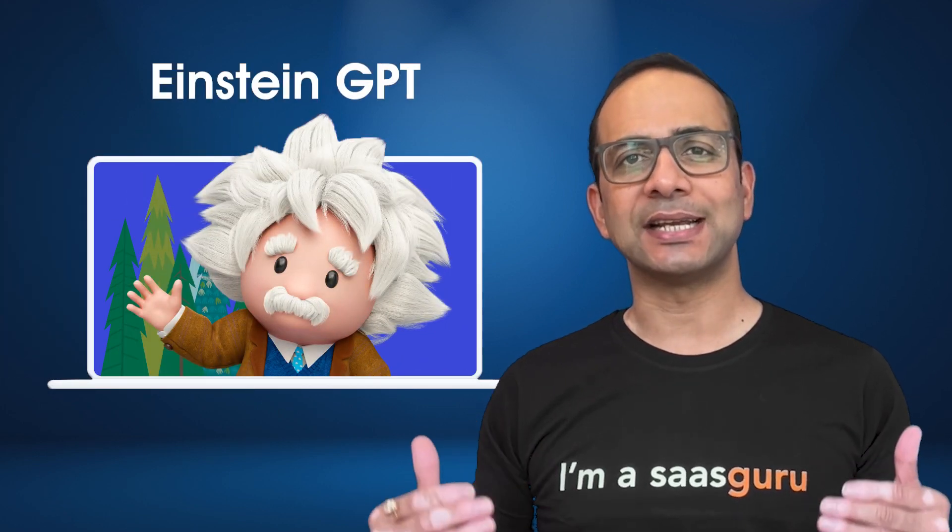Hi, welcome to SaaS Guru. I'm Amit, the CEO and co-founder. In this video, we'll be talking about the launch of Salesforce's Einstein GPT.